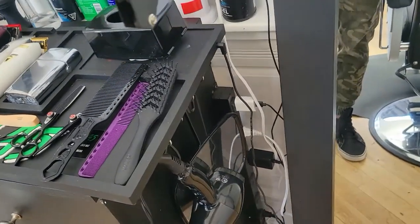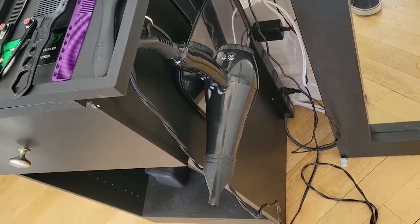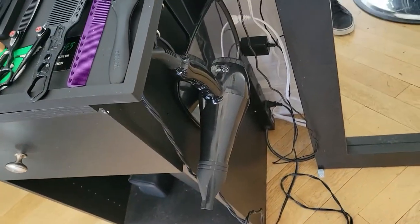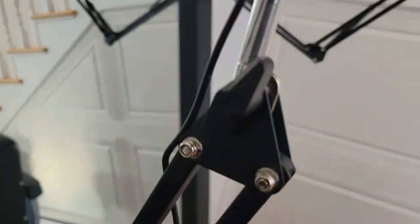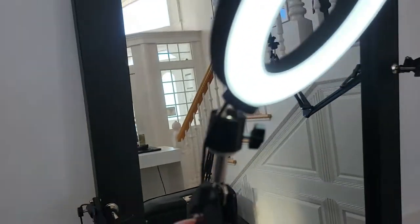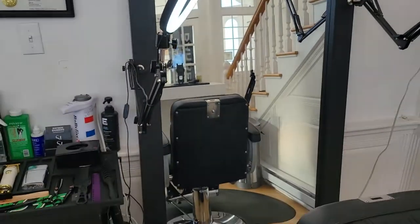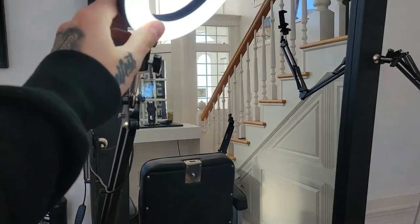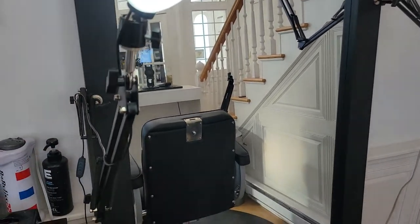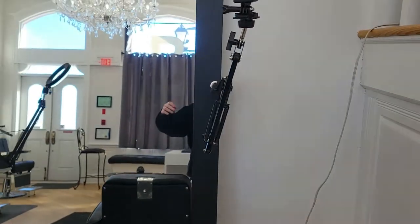Over here, guys, got my mirror — just a simple mirror I got from school. Got my blow dryer, also just a simple one from school, nothing crazy. The shop owner hooked us up and got us little ring lights that move around, so you can adjust it to where you need the light. If you want to do any haircut videos you've got the ring light right there — perfect. It's a small light but it works very well, great for photos too.